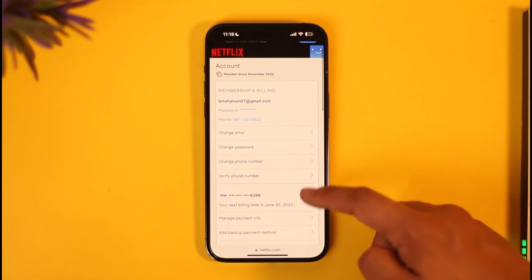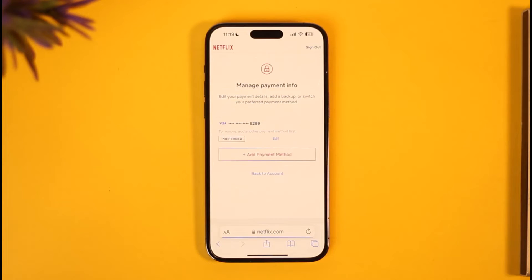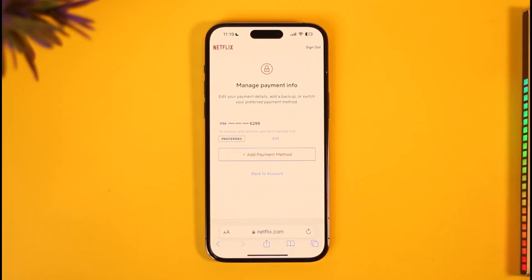When you go to the Account option and scroll down, you have all your membership and billing details, and under it you can see Manage Payment Info. Tap on Manage Payment Info and make sure your card details are correct and working fine. Maybe you've run out of balance, or your bank or card issuer has some issue with the card itself.